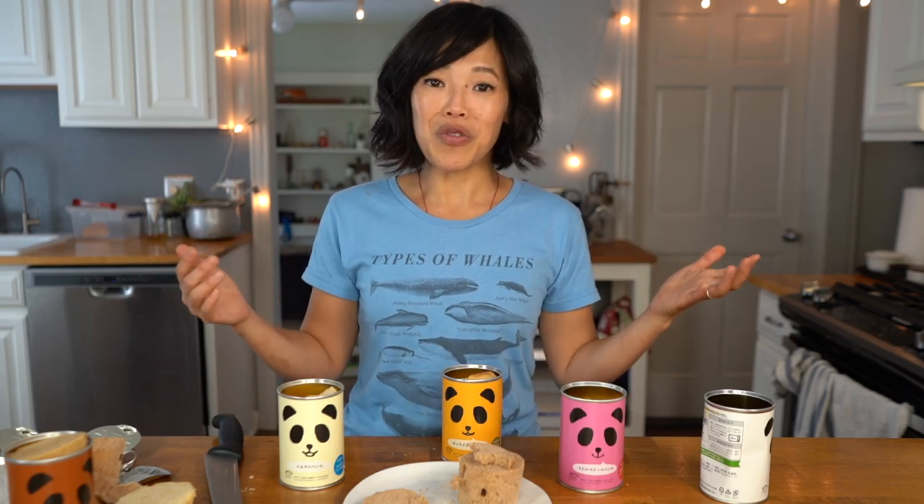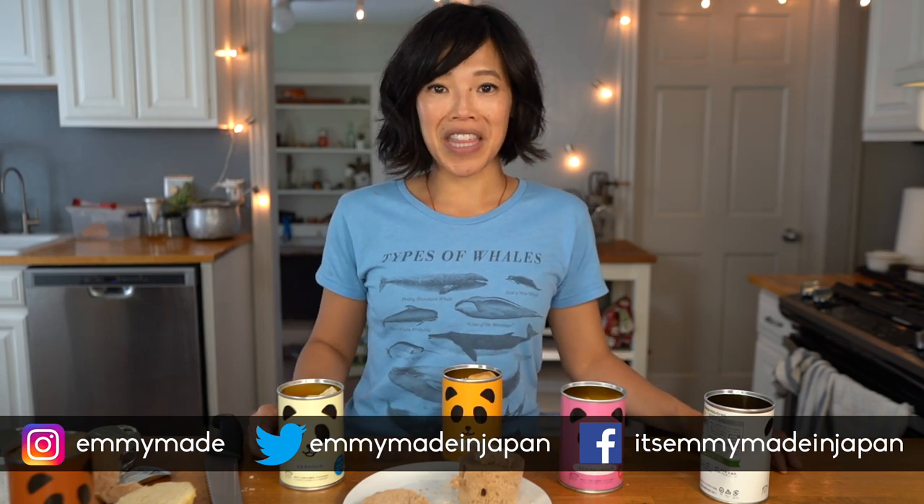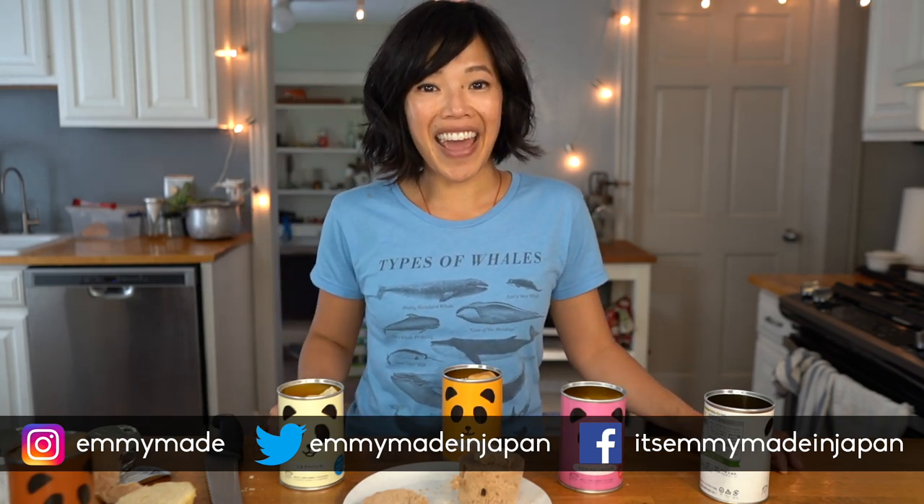Thank you guys so much for watching. I hope you guys enjoyed that one and learned something. Please share this video with your friends, follow me on social media, like this video, subscribe, and I shall see you in the next one. Toodaloo! Take care! Bye!